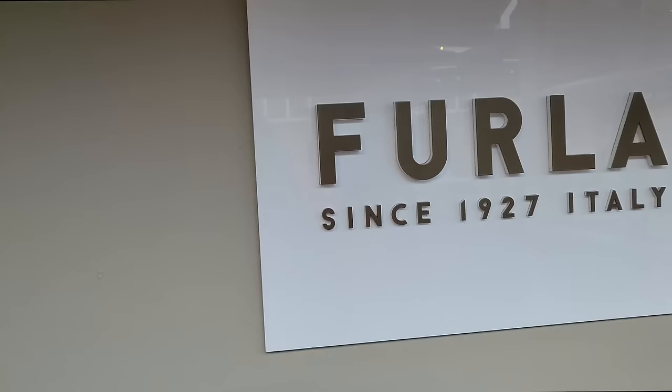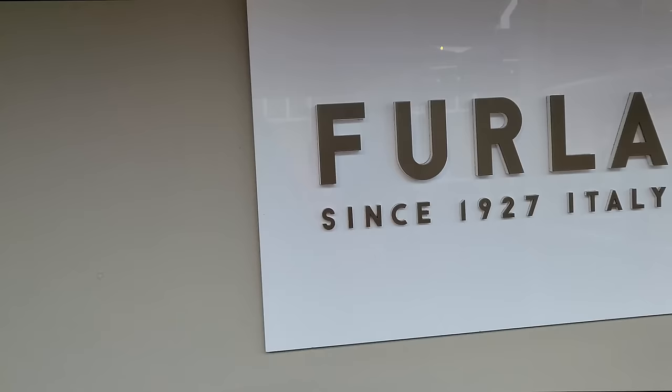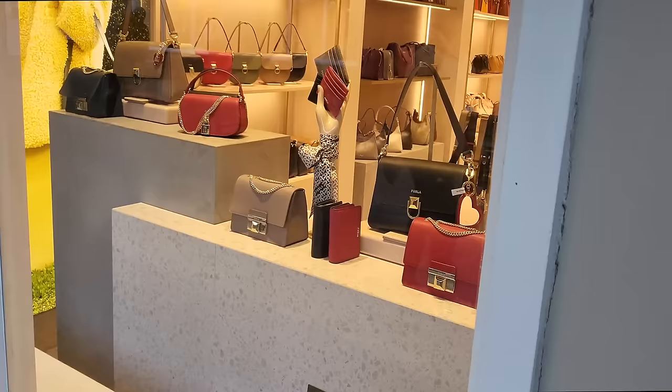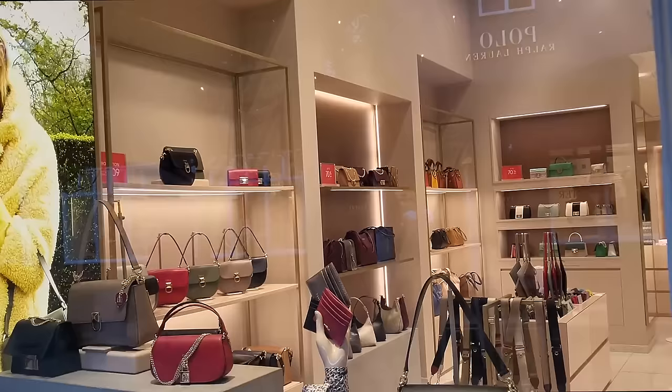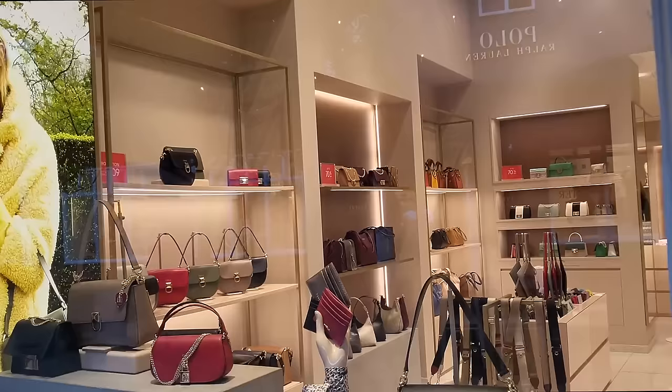In terms of stock though, I enjoy Furla - I like it. They have got up to 40% off and these are some of their pieces. And I can see back there up to 70% off. I'm going to try and go in and film, although there's lots of security in here so I'm not sure I'm going to be able to.